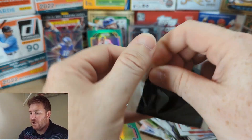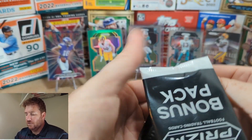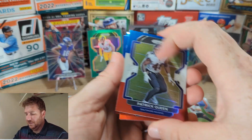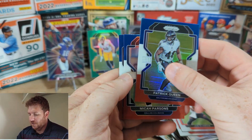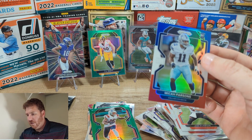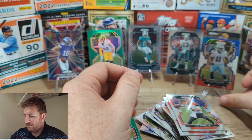All right, here we go — red, white, and blue bonus packs. Let's see what we got. Patrick Queen, and our rookie — Micah Parsons! That's awesome. Nelson Aguilar. Micah Parsons rookie red, white, and blue — pretty awesome. That's a good one.